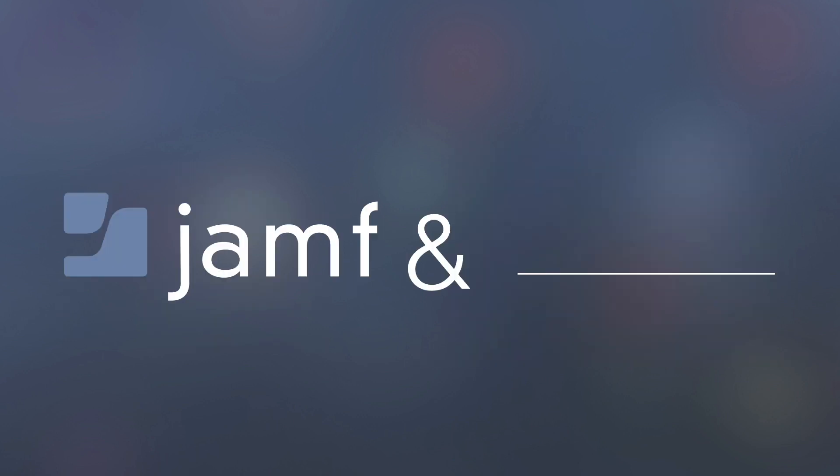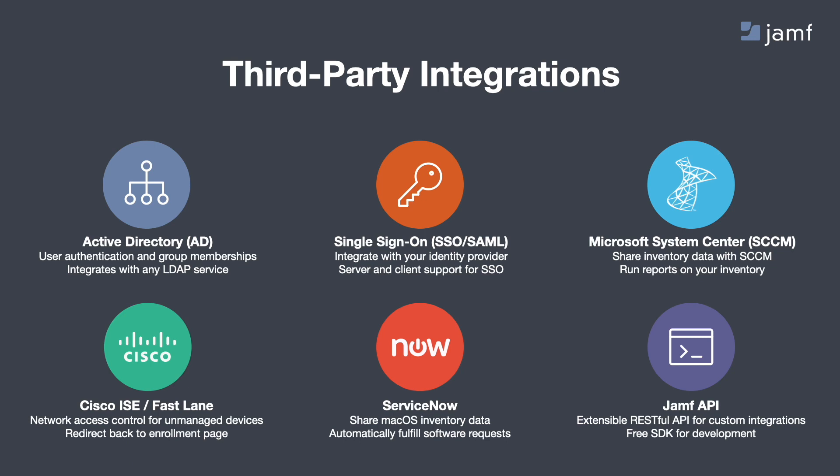Of course, Jamf isn't the only software in your environment. We realize that and honestly believe in this philosophy: Jamf N — whatever additional tools you need to get your job done. And we integrate with third-party tools too, like Active Directory, Single Sign-On, Microsoft System Center, Cisco, ServiceNow, and we have our own API.